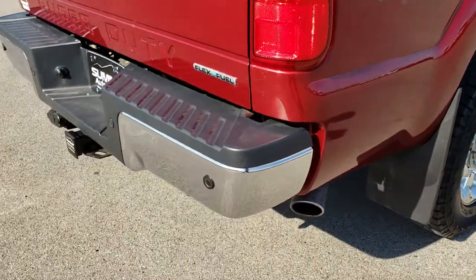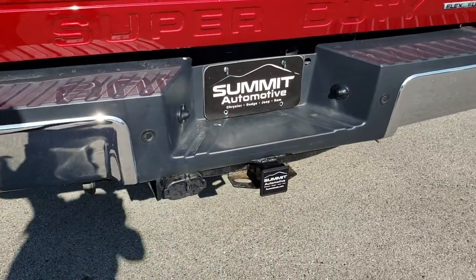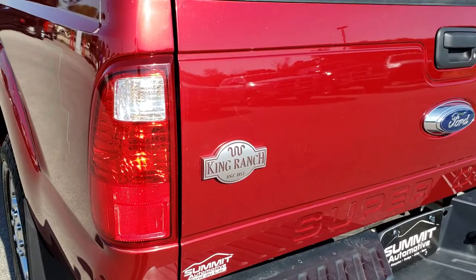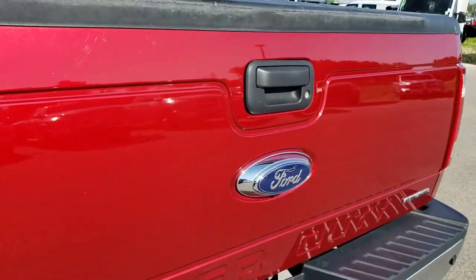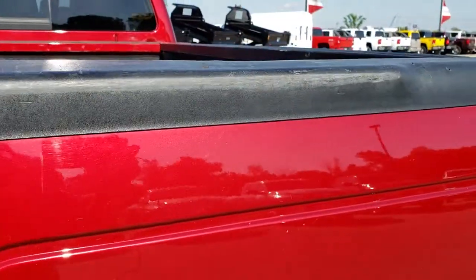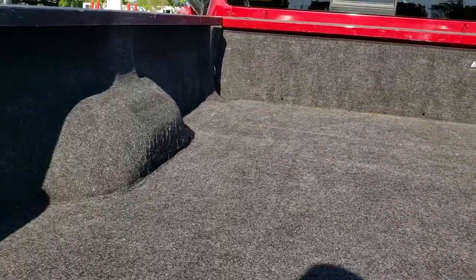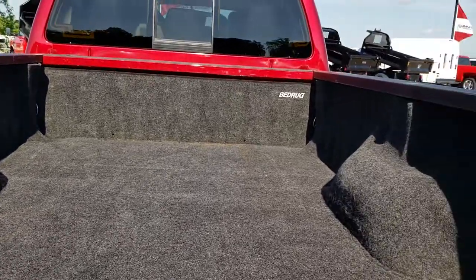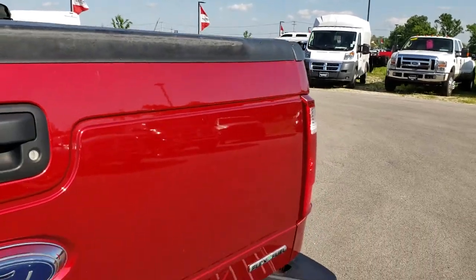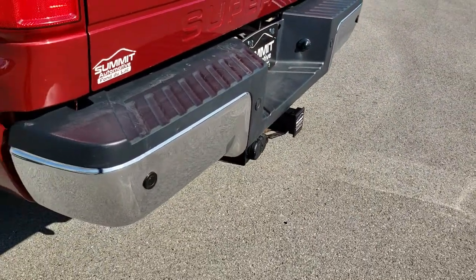As we come around to the back of the truck you can see that it has the reverse sensors, the full towing package which includes a receiver hitch, 4-pin and 7-pin wiring. Tailgate is in pretty nice condition as well. It does have a backup camera and locking tailgate. This one comes with a bed rug that's in pretty nice condition. Didn't see any dents or dings on that rear bumper.